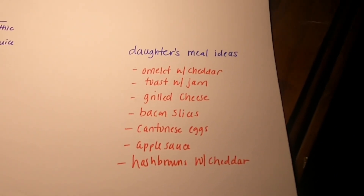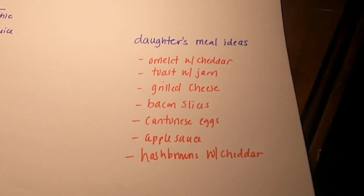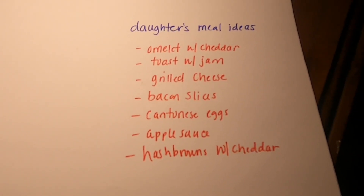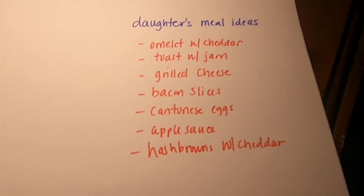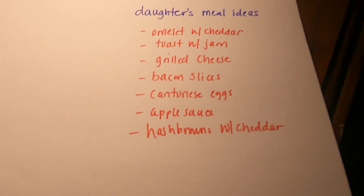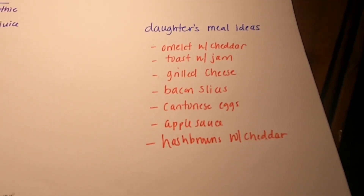And then for my daughter, she typically cooks her own meals each week, so I'll write out her ideas. She can make omelet with cheddar, toast with jam, grilled cheese, bacon slices. She makes these Cantonese-style eggs. She also has apple sauce for snacks and hash browns with cheddar and protein.